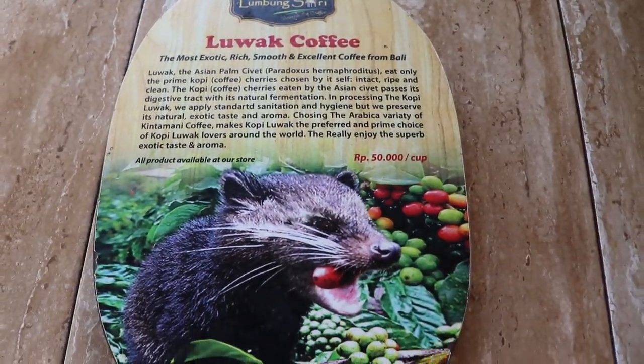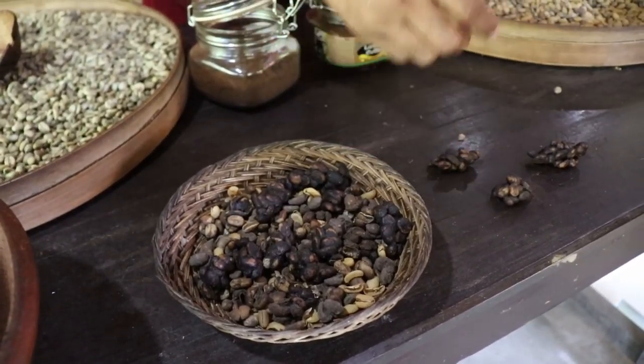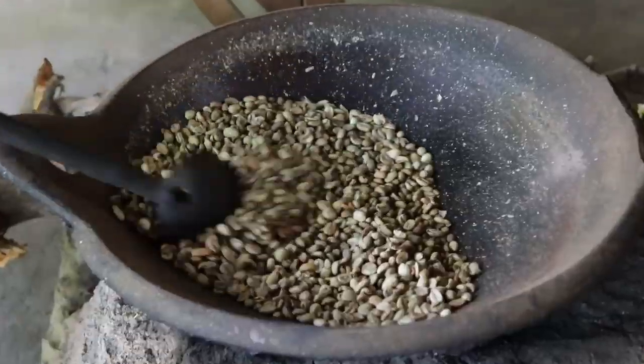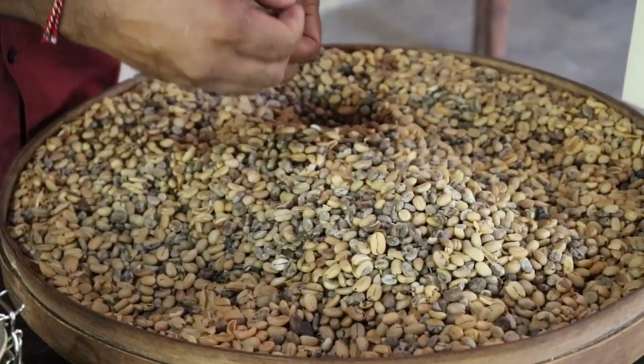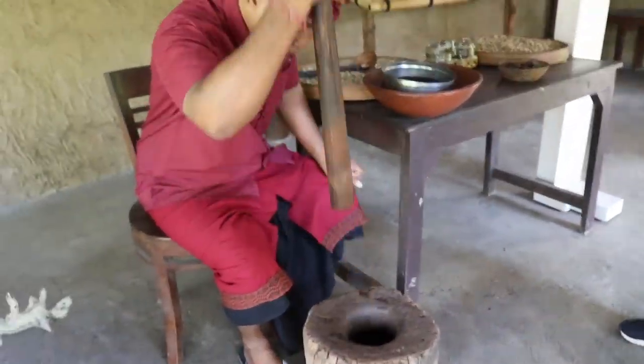This plantation uses wild luwaks. Our guide told us that every two weeks they go into the forest in the morning and at dusk to find the poop from the cat. To process it, they find the poop, boil it in hot water to heat up the beans and get rid of the poop, then roast it in a clay pot over fire. The clay pot helps keep the temperature and they keep stirring slowly until they reach the right roast.